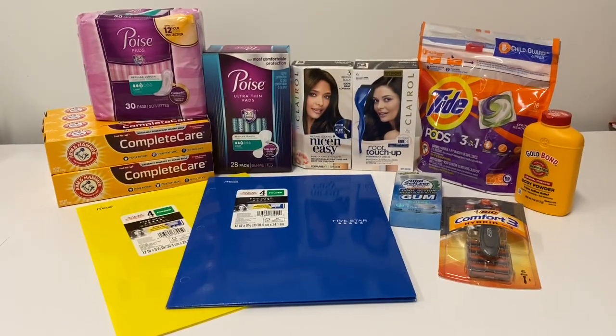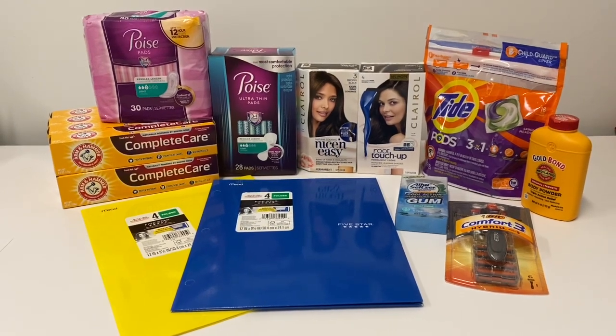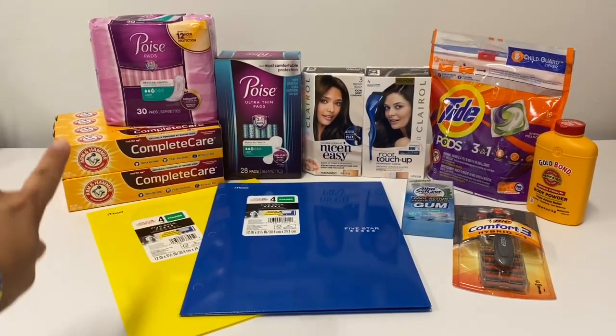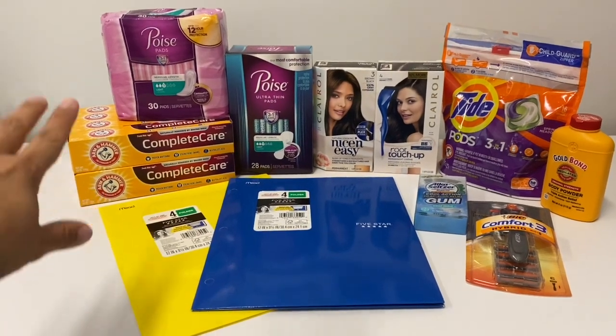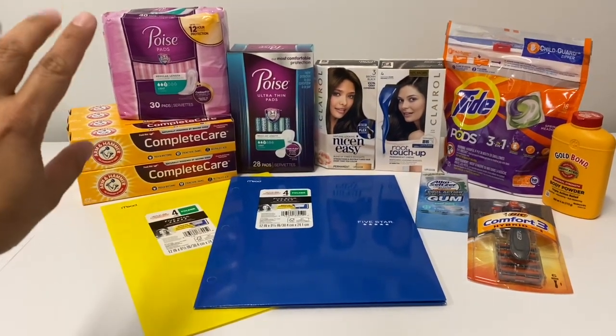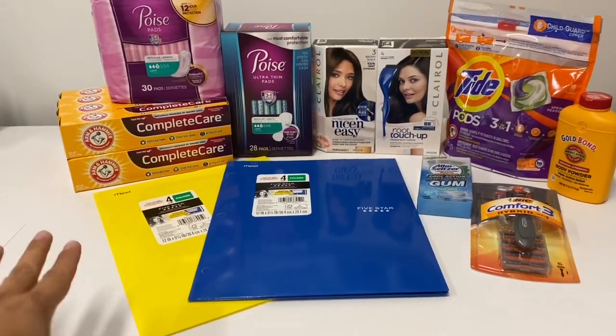Hi everybody, thank you for watching. Here is my Walmart haul. I did go to Walmart trying to get the Almond Hammer money maker deal — I saw that with Saving with Shay. It's a huge money maker with coupons and with Swagbucks, and I will show you in my breakdown.